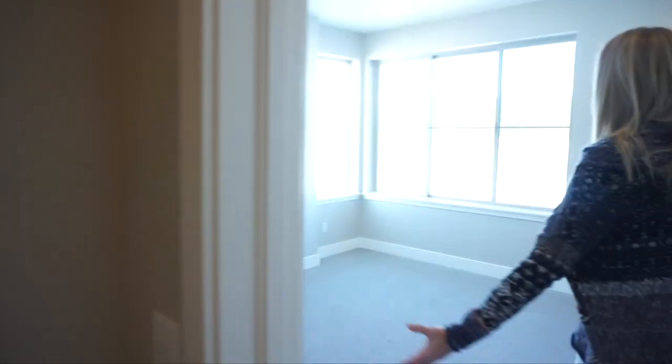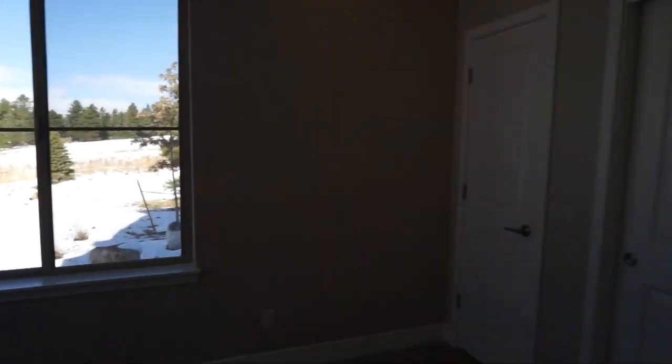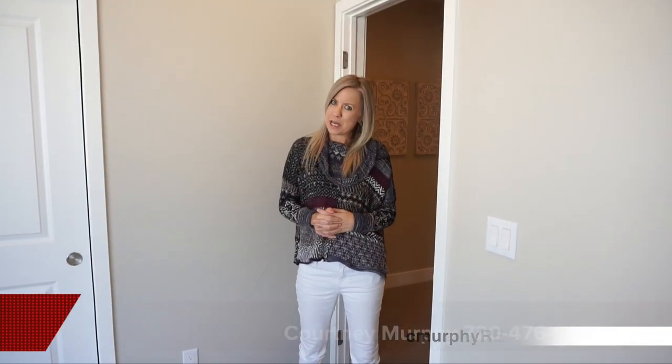And then another bedroom — as you can see, very spacious, and with all the windows very light and bright. That concludes our tour out here. Again, my name is Courtney Murphy; we're in Parker, Colorado in the Timbers section of the Pinery neighborhood, looking at homes by Berkeley Homes.